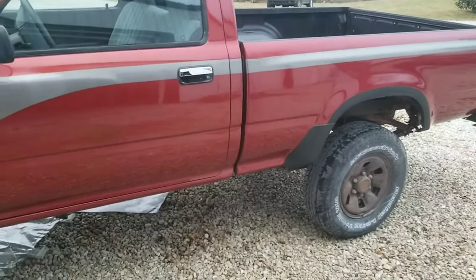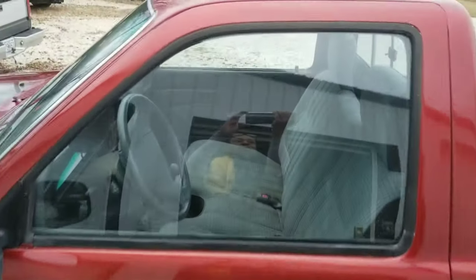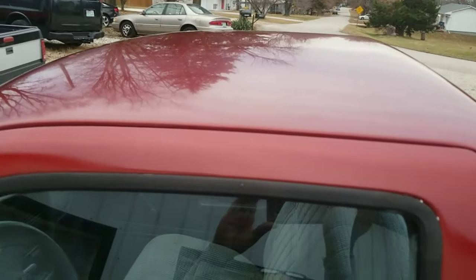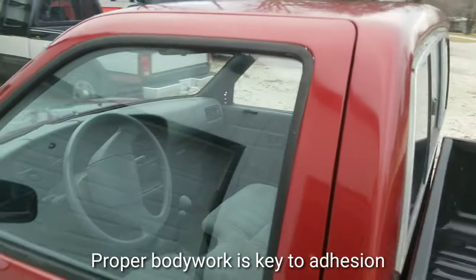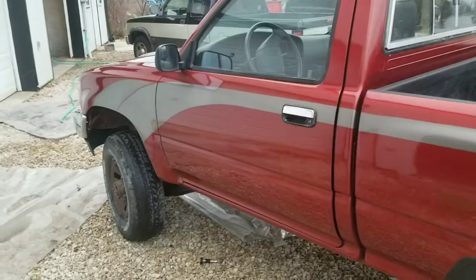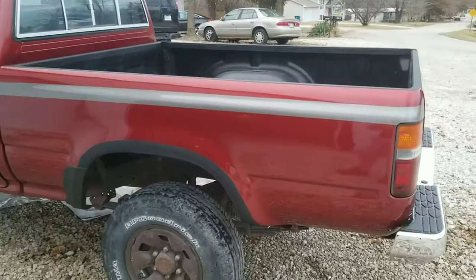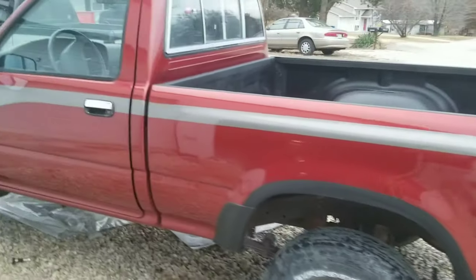That's why I tend to avoid cheap paint jobs — I want things to look good, but the other key point is I want the paint to last. When you don't do a good job on the body work, the paint will not adhere to the metal and it's going to chip and flake off, it will rust, it will oxidize, if you don't take the time to do it right.